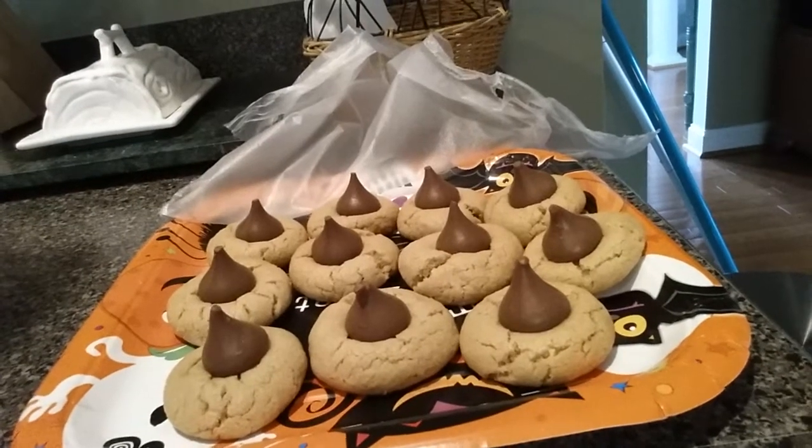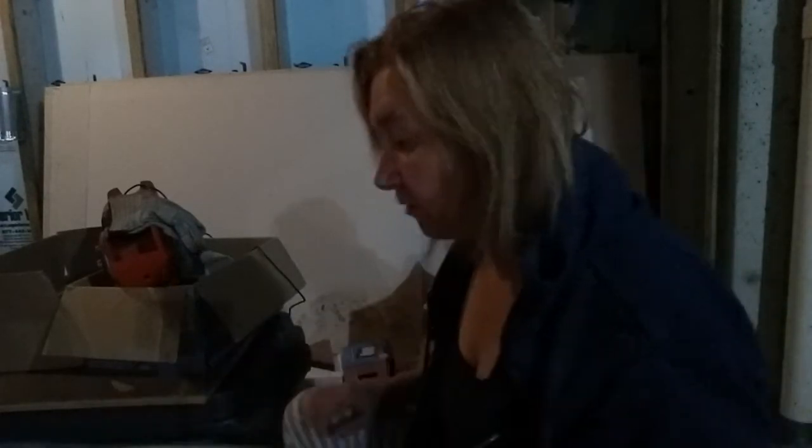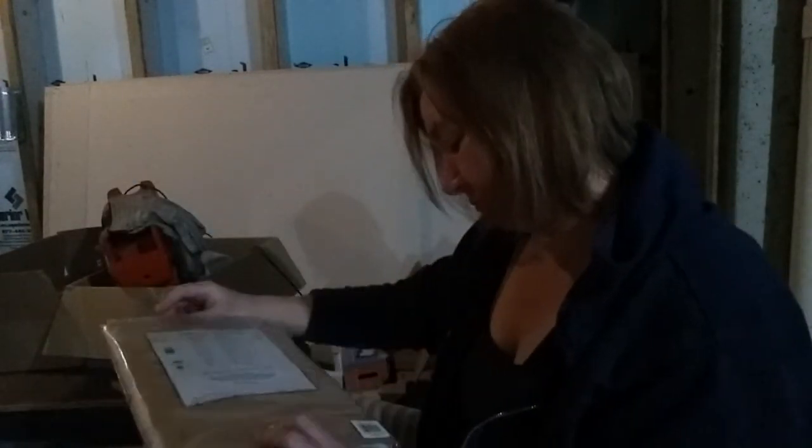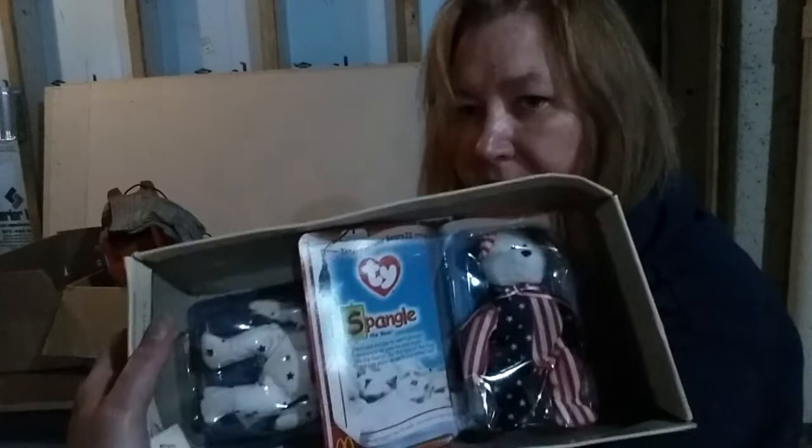Are you ready for part two? I made my cookies. Back in my basement, opening up another box. I don't make so much noise — more stuff, just the stuff you forget you had. Table runner — oh look, Beanie Bears!